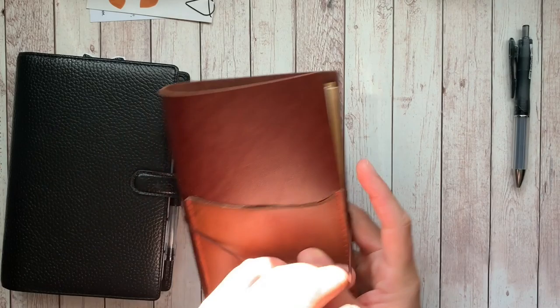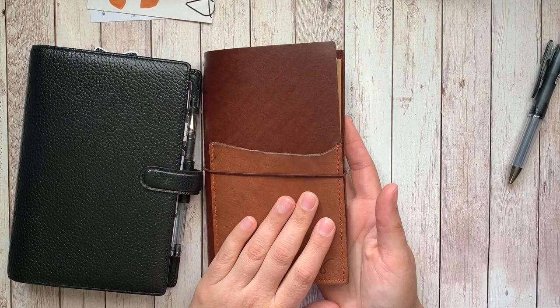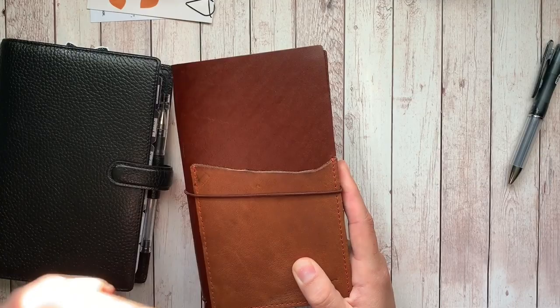A lot of the times when I decide I want to have rings and strings, it's because I'm going to have one as my everyday carry and the other just sits at my desk. Right now this ring planner is my everyday planner, and the traveler's notebook will be more of a journal. I might put some planning stuff in the TN, but it'll be things I don't need to carry every single day — so it will mostly sit at my desk or by my nightstand so I can write in it before sleep or when I wake up.